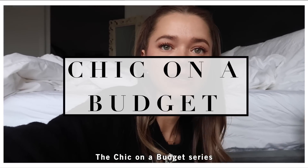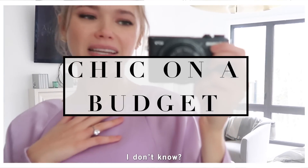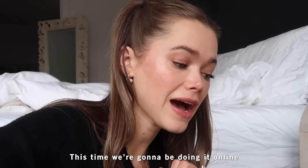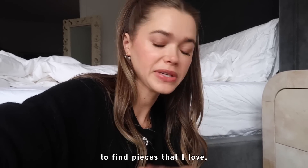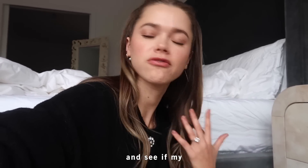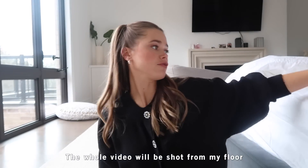Hi beauties, welcome back to my channel! I wanted to bring back the chic on a budget series, but make it more valuable this time. We're going online, and I'm going to show you the process I go through to find pieces I love — gems among endless options. Then I'll order them, do a haul, and see if my tactics actually work. Hopefully you'll find a tip or two to make shopping online easier.